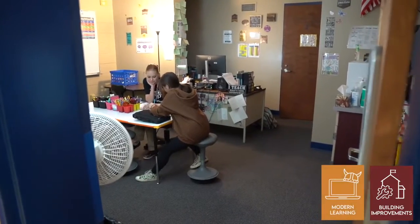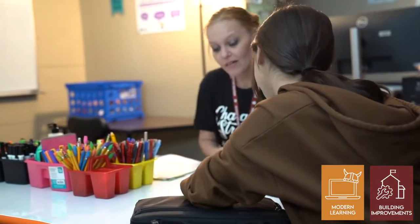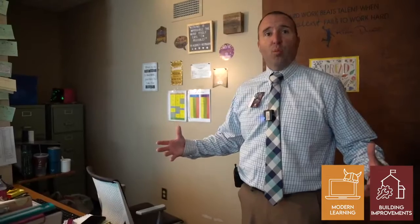This used to be a supply closet, and now, because we had a need for small group instruction, we've changed it into a classroom. Our staff have done a great job making the room welcoming, but it still is that small area that's been turned from a closet into a classroom.